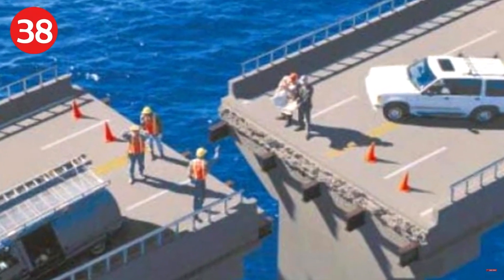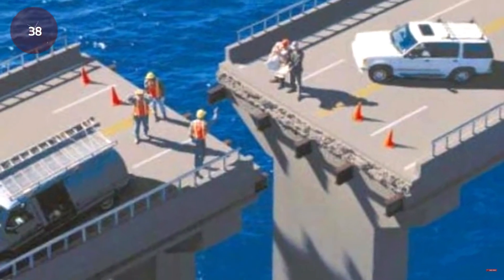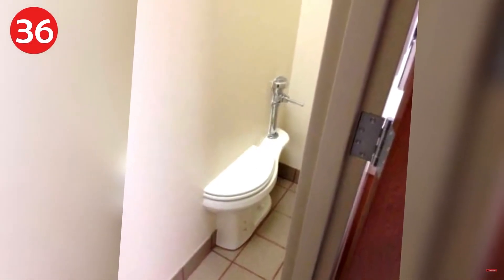Number 38: it's a good thing they stopped there — someone could have gotten hurt with no railing on the stairs. Number 37: bridge by IKEA — let's make sure we read the instructions carefully. I'll meet you halfway. Number 36: the menswear is up the stairs.